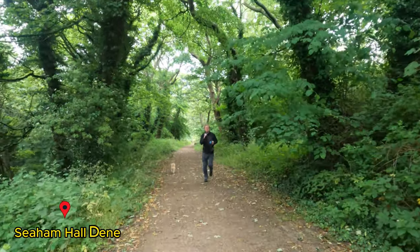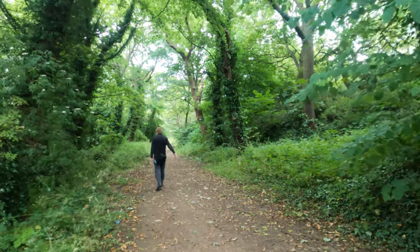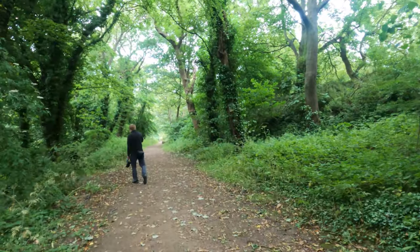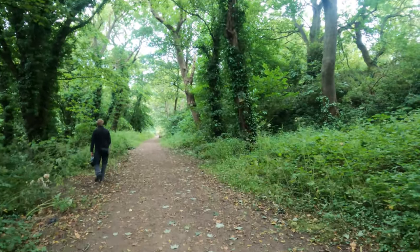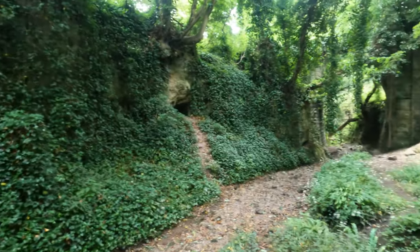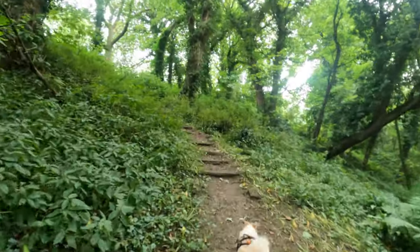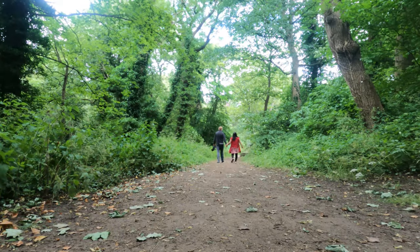As we continue to walk down, we come to Siem Hall Dean. A dean is a steep-sided valley. This one is at the back of Siem Hall. At the bottom of the dean, you'll see a riverbed for a small stream that is currently dry. The largest dean in the area is Castle Eden Dean — please check out our video on that one.